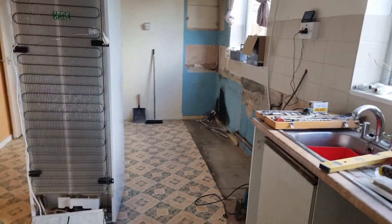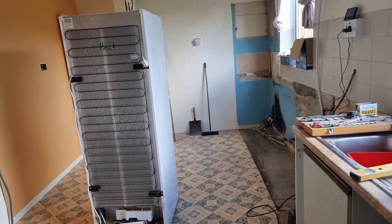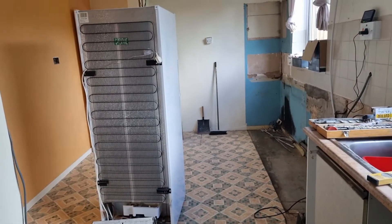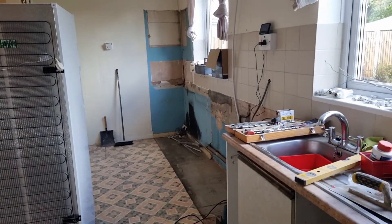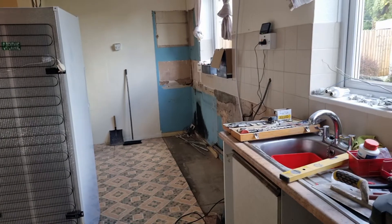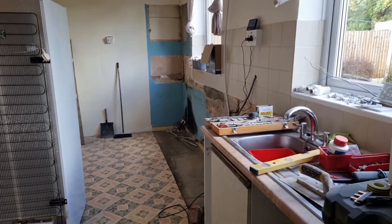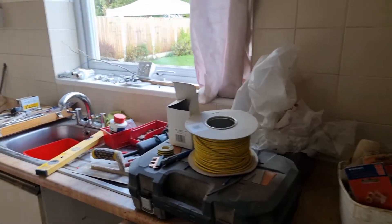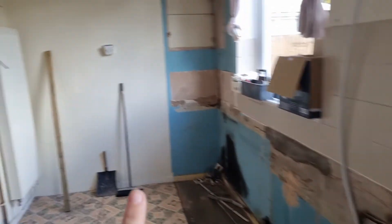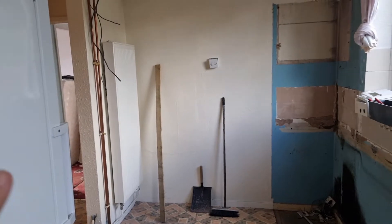On this side, although I have a tall fridge, rather than designing the kitchen around it, we've decided to ignore it and go for an under-counter fridge design. So we're going to run kitchen units all the way along into this other little nooky piece.